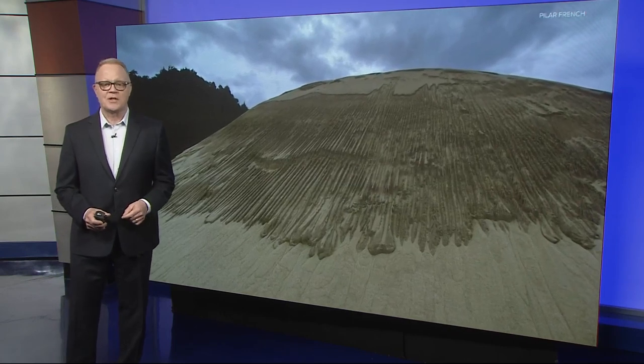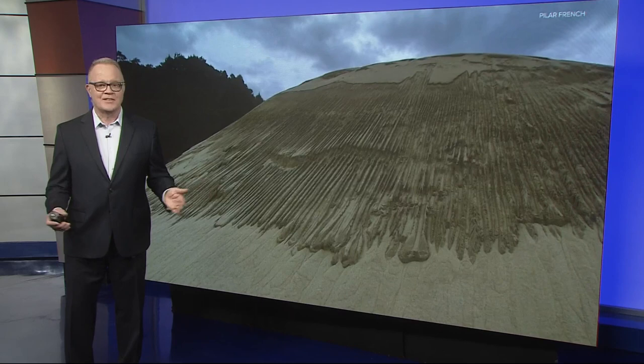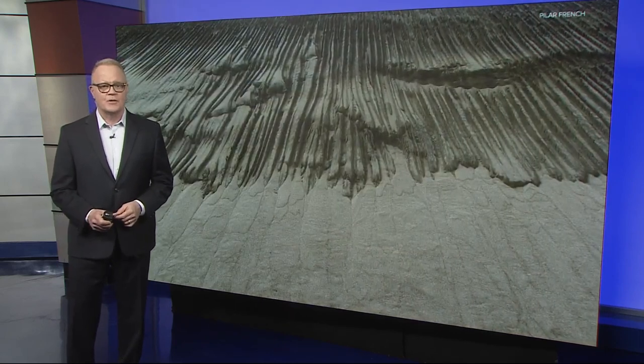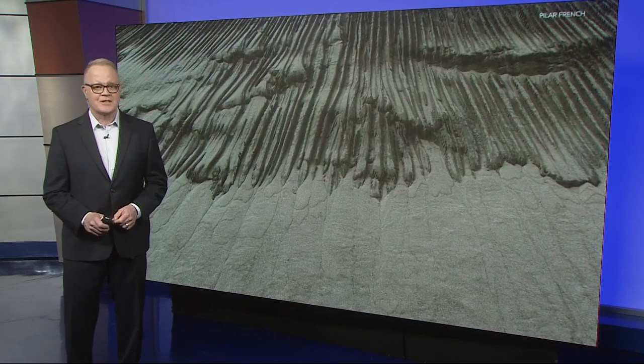As Portland State University geology professor emeritus Scott Burns, he thought he'd seen it all until he saw these photos of an extremely rare sand formation on the Oregon coast. Portland resident Pilar French took them recently at Cape Kiwanda near Pacific City and shared them with us.